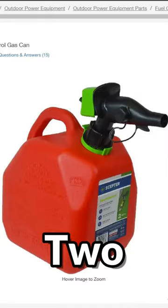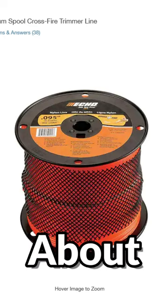Finally you're going to need small stuff like two gas cans, oil, and trimmer line, which will cost you about $80.